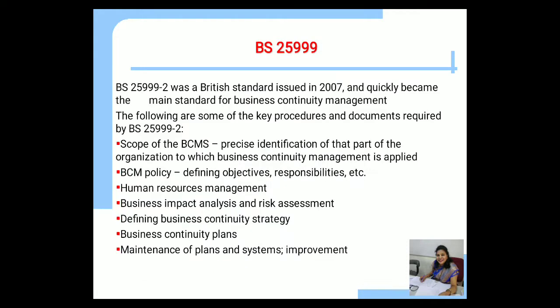The next standard is BS 25999, that is British Standard 25999-2. It was issued in 2007 and quickly became the main standard for business continuity management (BCM). Key procedures and documents required by BS 25999-2 include: scope of BCMS (precise identification of the part of the organization to which BCM is applied), BCM policy defining objectives and responsibilities, human resource management, business impact analysis and risk assessment, definition of business continuity strategy, business continuity plan, and maintenance and improvement of plans and systems.